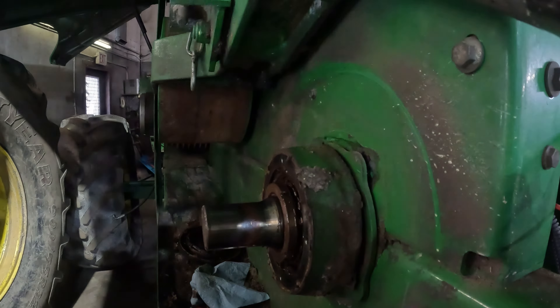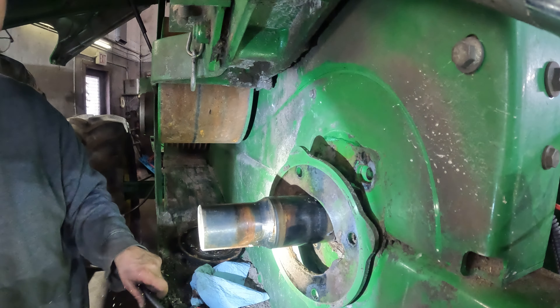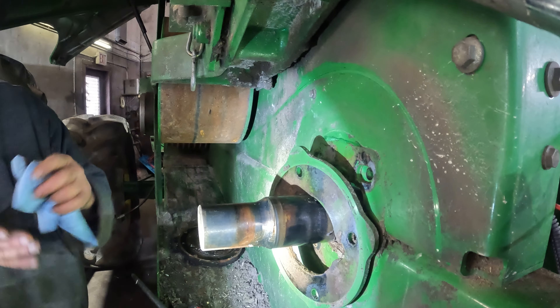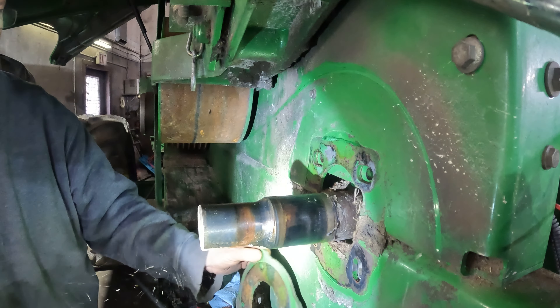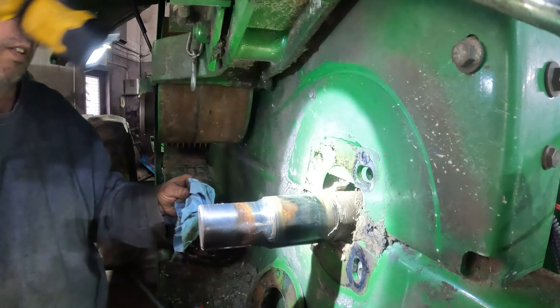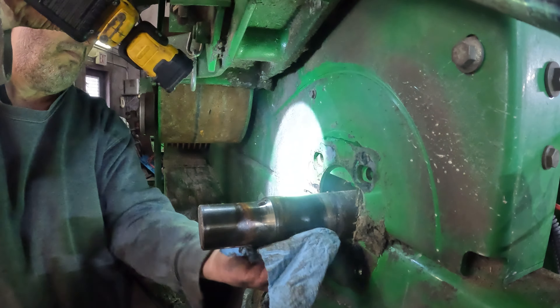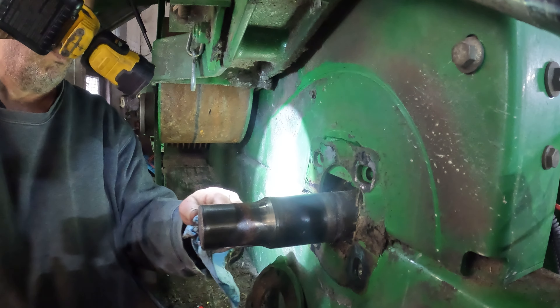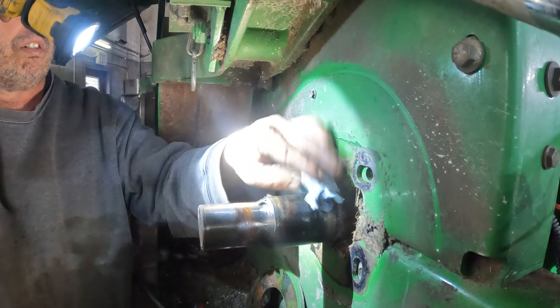That came off easier. We'll leave that right there and set that ready to pick up. That shaft doesn't look too bad — doesn't look like it got spun. Nope, looks fine. You can tell where the joint was right there — hadn't spun at all.